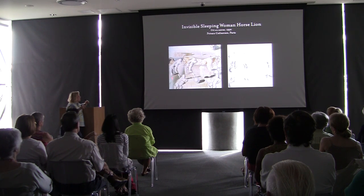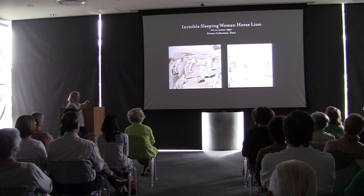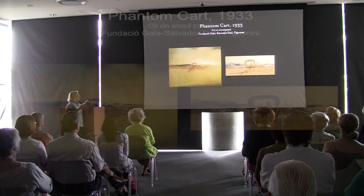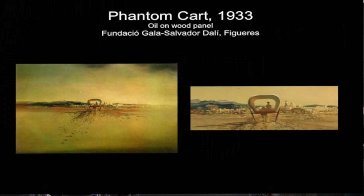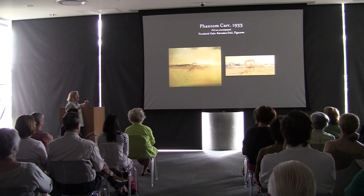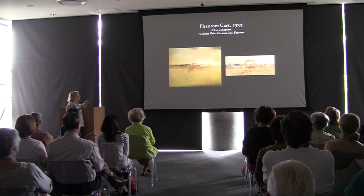This is a very erotic combination of figures — the horse-woman with boats in the distance. One of my favorites is the Phantom Cart; it's so subtle. There were about three versions in which he worked out this idea.